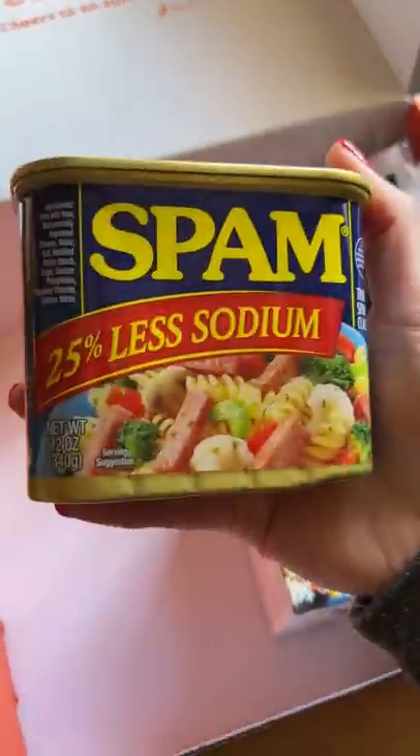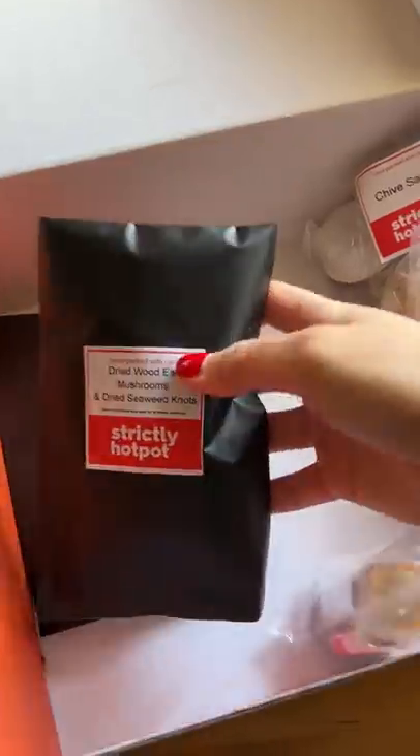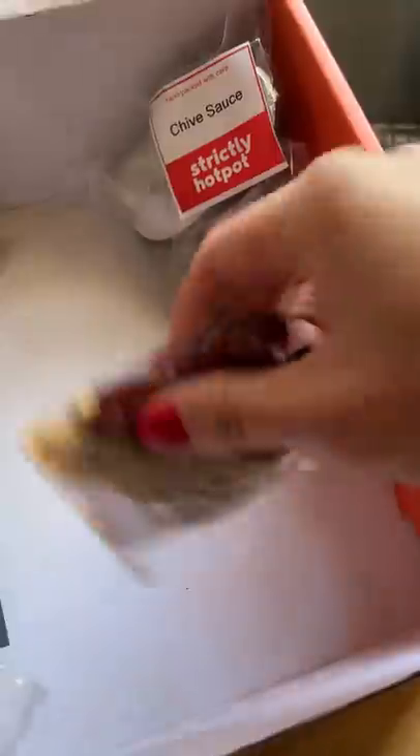I opened the box to see what was inside to figure out what else I needed to grab from the store. It's got broth flavoring, noodles, sauces, spam, tofu, dried mushrooms, and more.